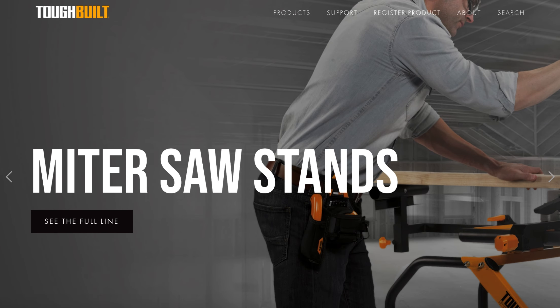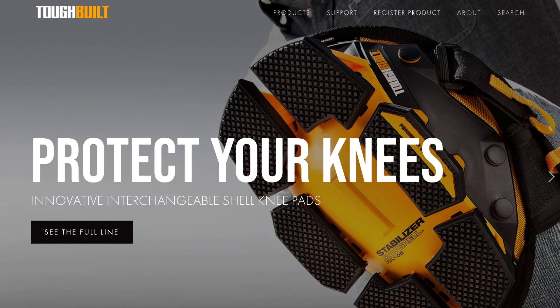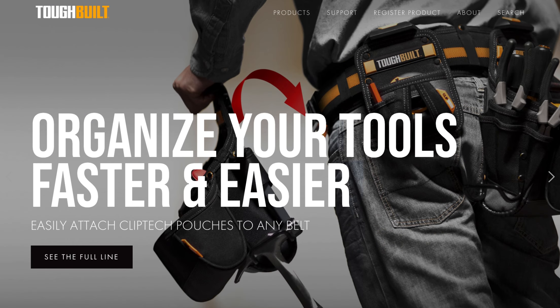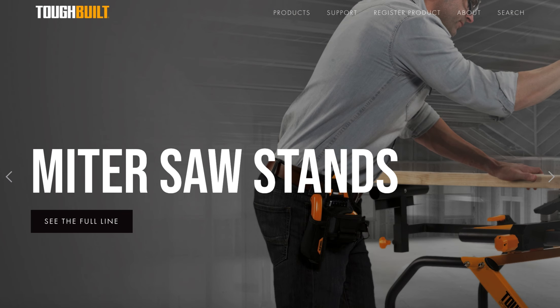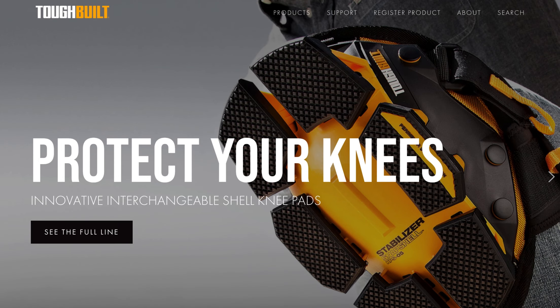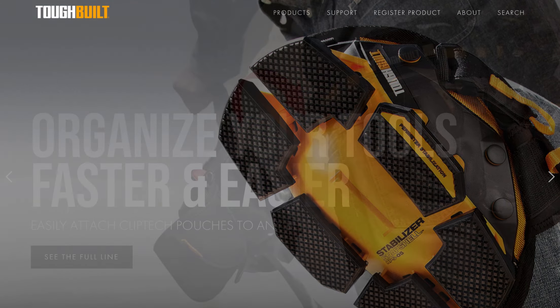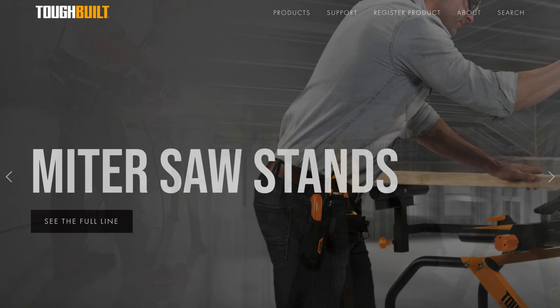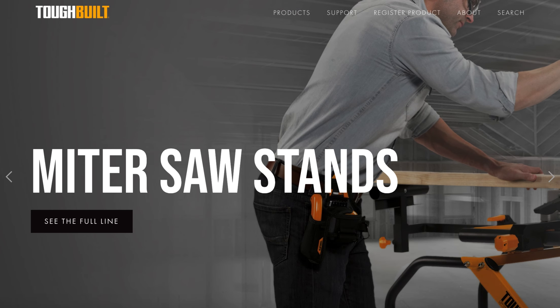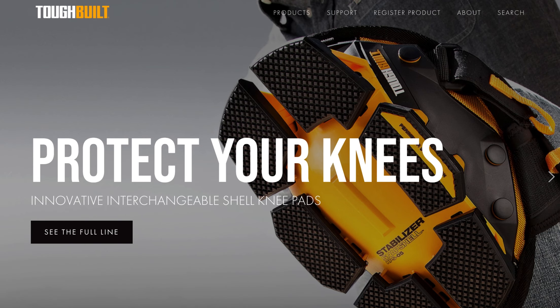ToughBuilt is an advanced product design, manufacturer and distributor with emphasis on innovative products, focused on tools and other accessories for the professional and do-it-yourself construction industries. They market and distribute various home improvement and construction product lines under the ToughBuilt brand name within the global, multi-billion dollar per year tool market industry. Since launching product sales in 2013, they have experienced significant annual sales growth, and their mission is to provide products that are innovative and of superior quality for their end users while enhancing performance.